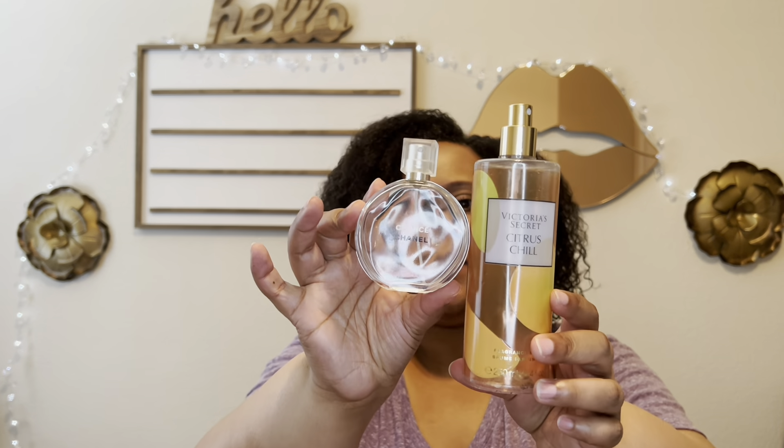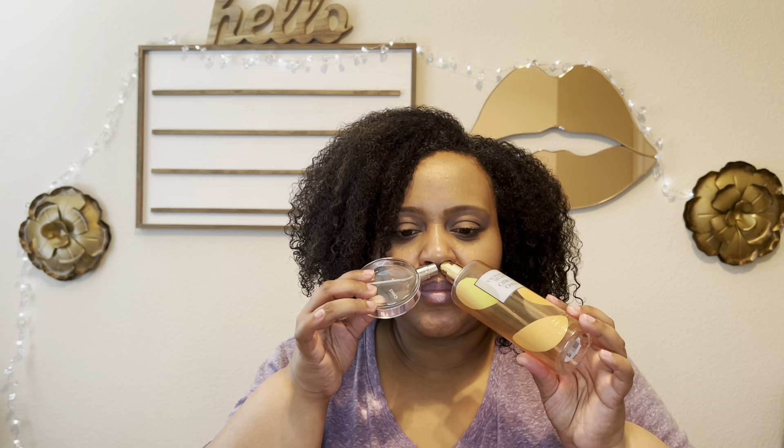Another perfume I was focused on in my 'project use it up' was Chanel Chance Eau Fraiche. I paired these together to see if they would go together. This is your unisex cologne — a green scent with a musk and woodiness to it. I thought it would go with the almond in Citrus Chill, and it also has that fresh greenness that I thought would mix well with the citrus.